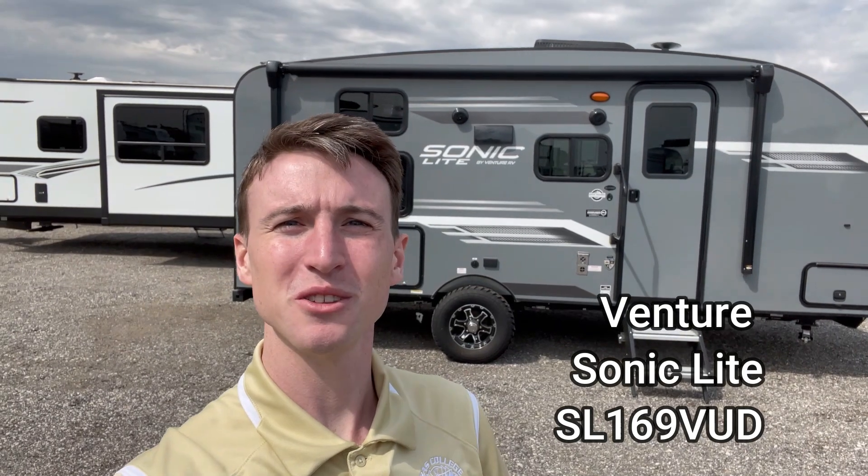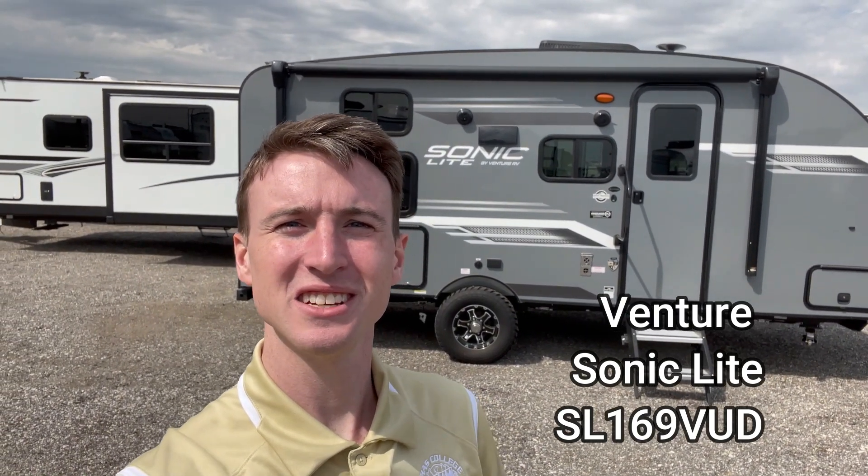What's going on, everybody? Doyle here from Premier RV in Bluegrass, Iowa. Today we're going over the 2023 Venture Sonic Lite. This is the 169 VUD. Stay tuned to the end where we're going to do a technical breakdown. Let's get into it.